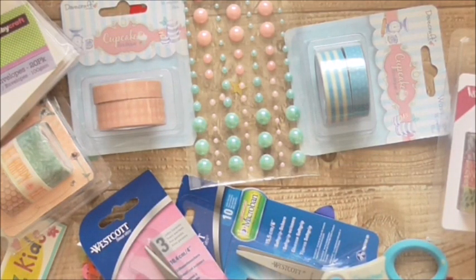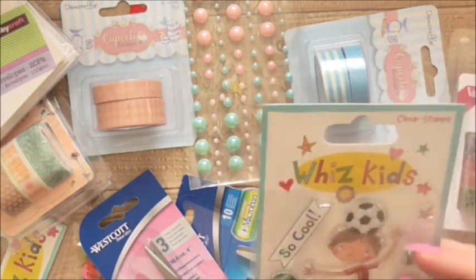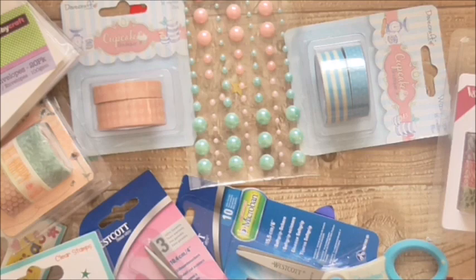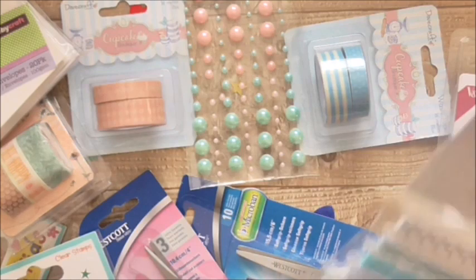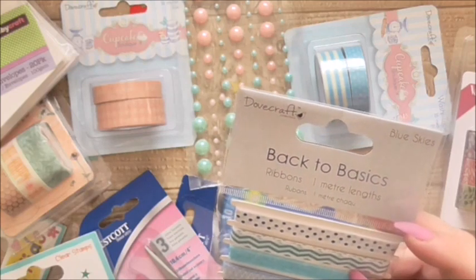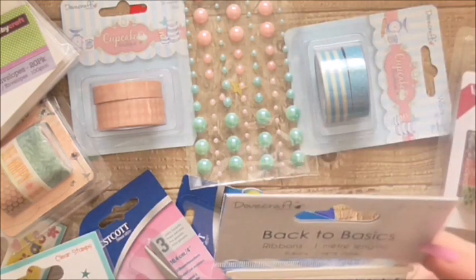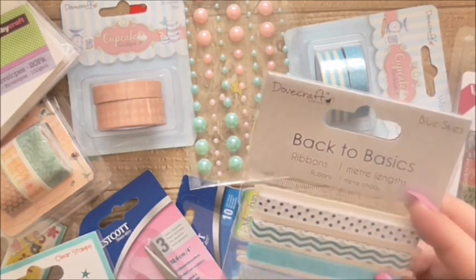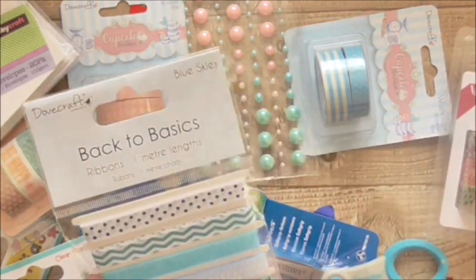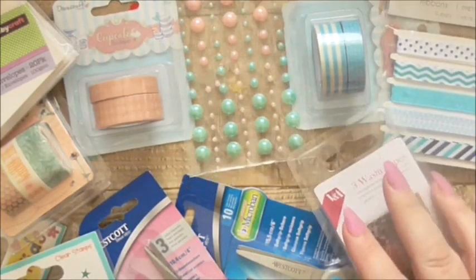In the WizKids range I also got the little boy playing football stamp, and that was 50p. Then in the Back to Basics — the Dovecraft range — to go with this sort of range, I got these ribbons. They were a pound and there's a metre of each of the five colours. These will go great with Stampin' Up stuff as well — the colours are really nice to match up with Stampin' Up things.